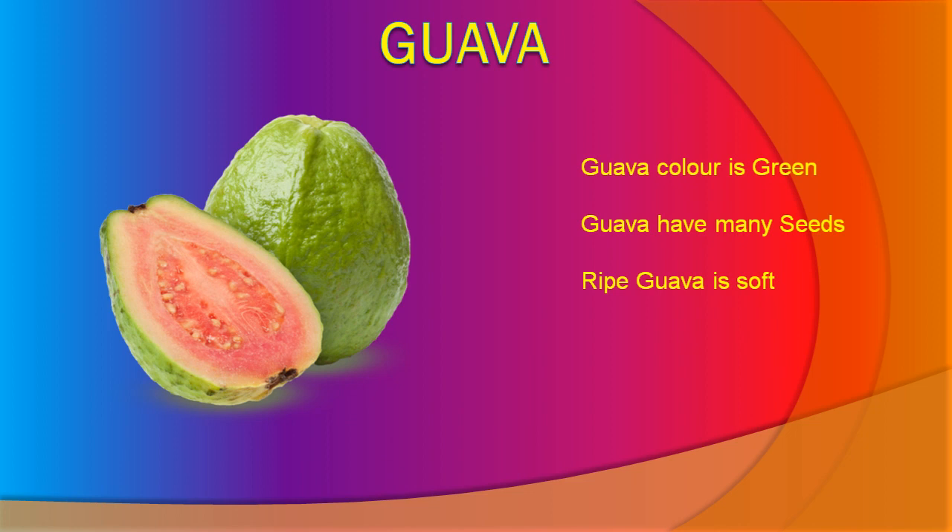Ripe guava is soft. Guava taste is sweet. Guava is good for health.